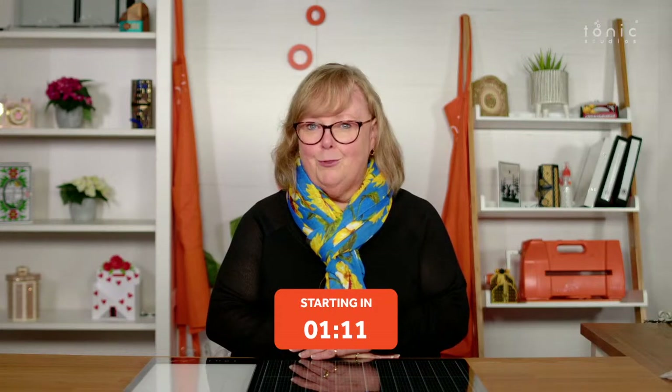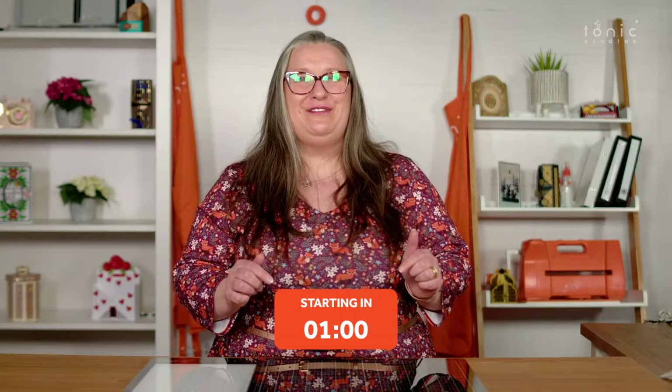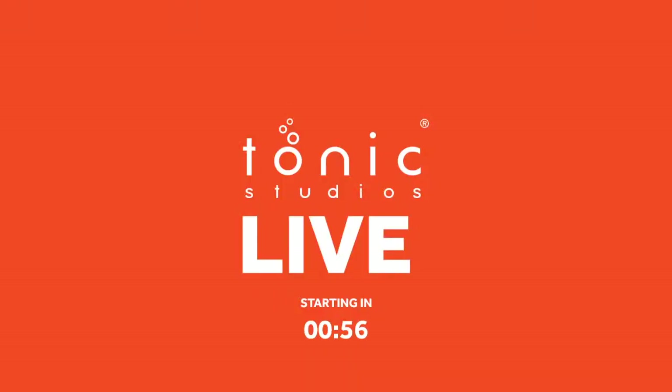Need to know when your favourite products are in stock? Click 'Notify Me When Available' and we'll let you know. Visit the Tonic Studios craft room for inspiration, information and tutorials — all in one place.